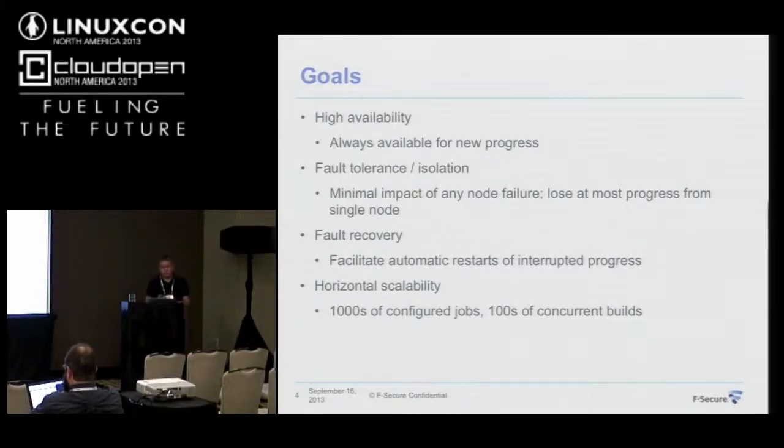The second important goal is fault tolerance and isolation of failures. No matter what happens, the impact should be minimized as much as possible. For example, if a slave dies, we should only lose the effort done on that slave. If one master dies, those slaves should still have their state and be able to contribute back to the build.